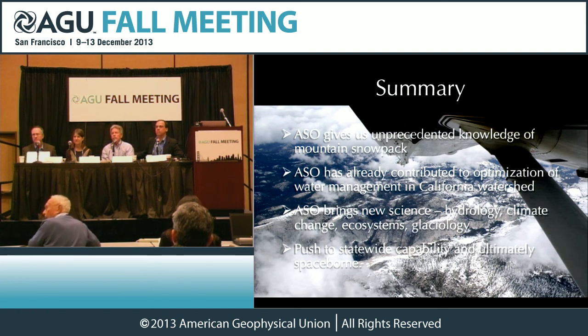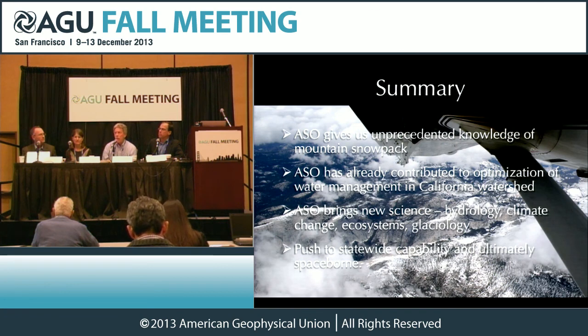We have time for one more brief question. Ned Rozelle, Alaska Science Forum. I was just wondering who uses the power generated by the O'Shaughnessy Dam? The city of San Francisco uses that power to run their hospitals, city hall, Muni, libraries. It diminishes the amount of power that the city of San Francisco has to purchase from Pacific Gas and Electric. It's all used by the city.